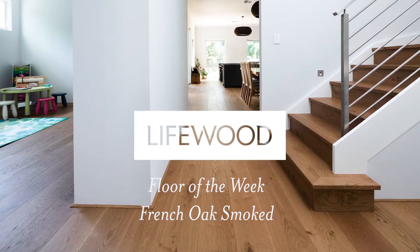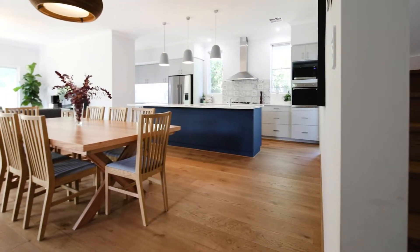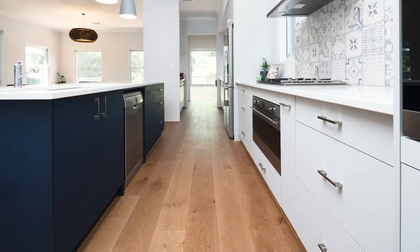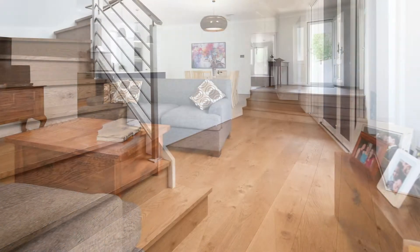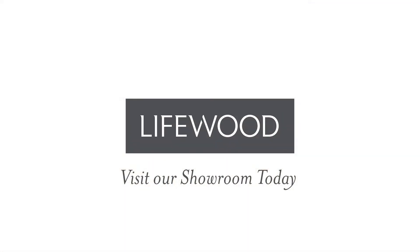Very happy with the flooring selection. Found that the French oak smoked is very family-friendly — it doesn't show the dirt as much, which is great with the kids. It makes the house a little bit more modern and complements our existing furniture choices and design style. We've been very happy with the process and the selection of this wood flooring.